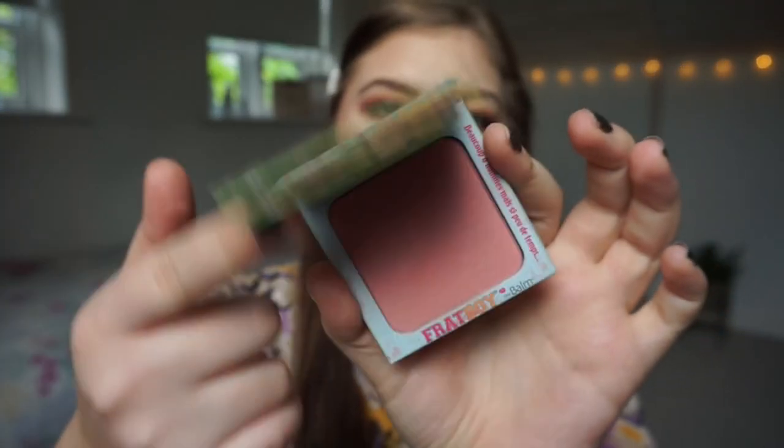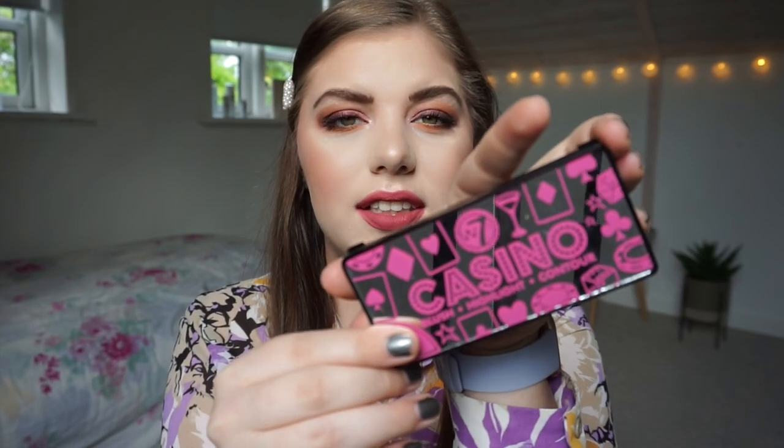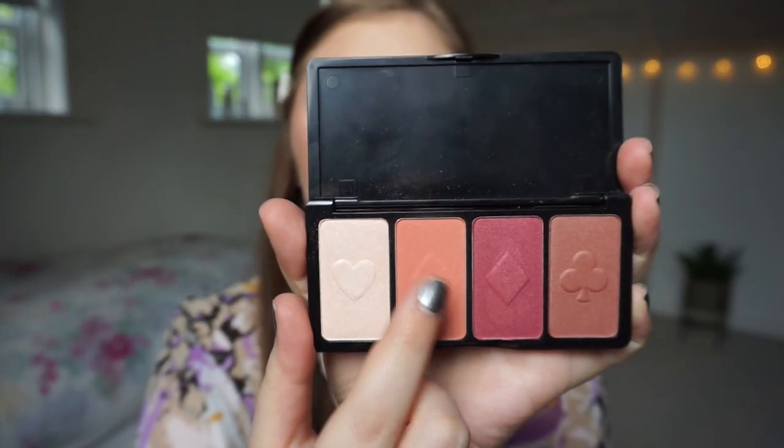One of the blushes is the Fred Boy by The Balm. It is a cool pink shade. I really like this a lot and I do have a dip and I'm really excited about it. Another blush that I am panning is from the W7 Casino Palette — this orangey peachy blush. I do have it on today with another thing that I am showing you in a minute.